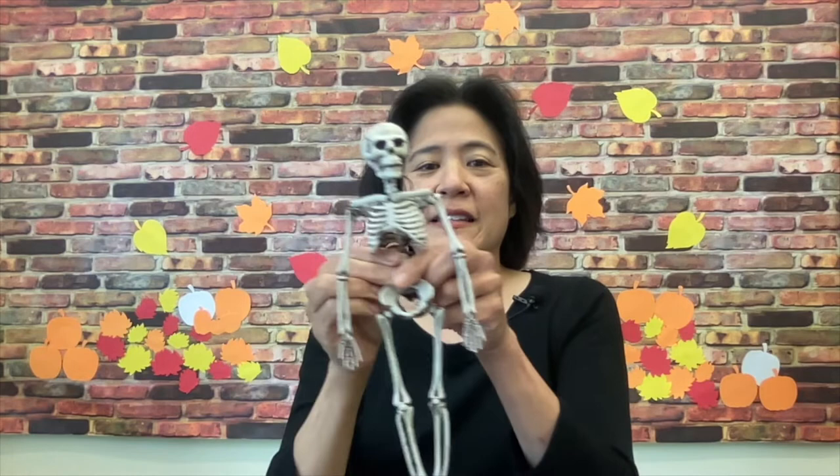So now that we know some of the names of the bones in a skeleton, we are going to do the Bony Hokey Pokey. Some of you may have danced the Hokey Pokey before — this is the Bony Hokey Pokey. The first thing we're going to put in is our cranium. You put your cranium in and you put your cranium out. Are you ready to do the Bony Hokey Pokey? Here we go. You put your cranium in, you put your cranium out, you put your cranium in and you shake it all about. You do the Bony Hokey Pokey and you turn yourself around — that's what it's all about.